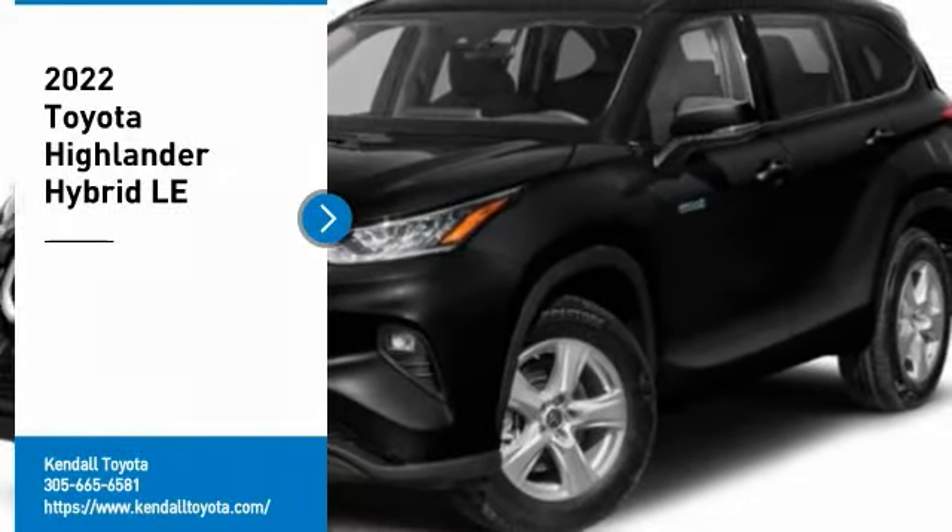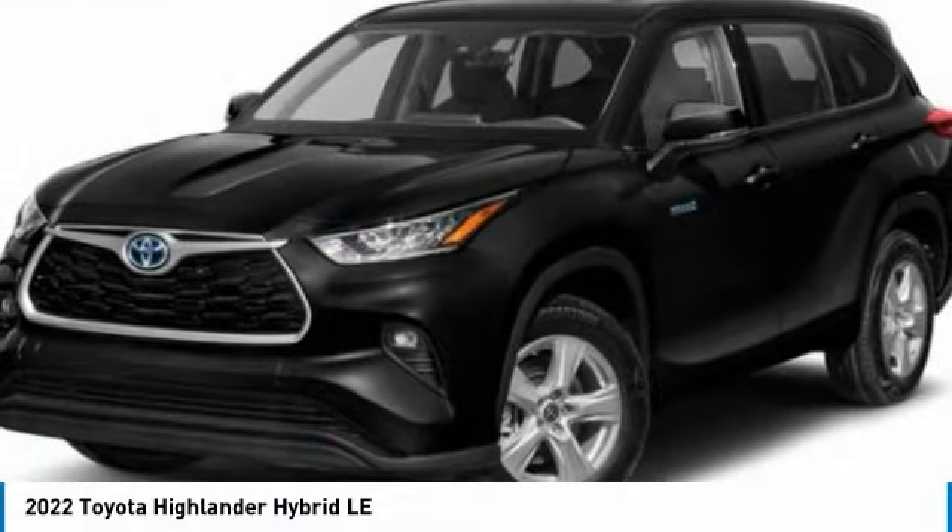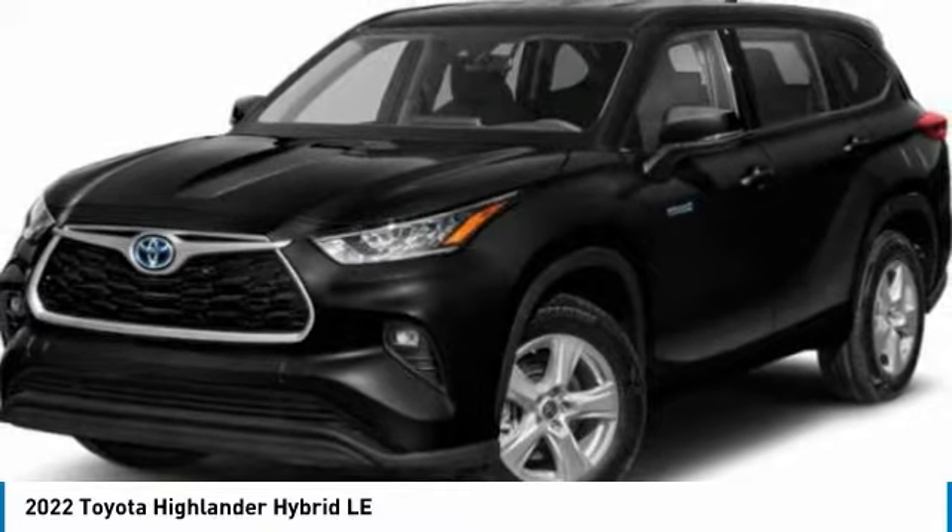Take a ride into 2022 Highlander. The Highlander is the SUV that's thought of everything.